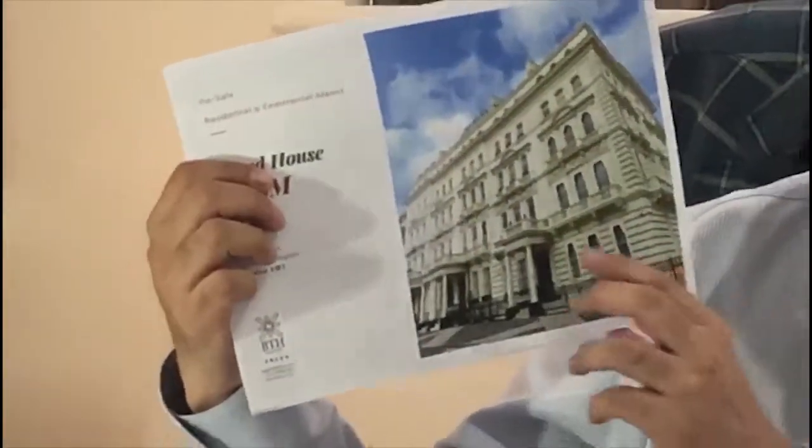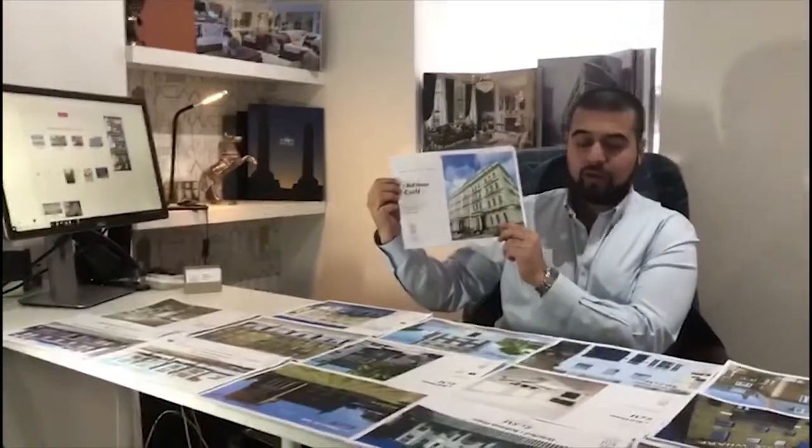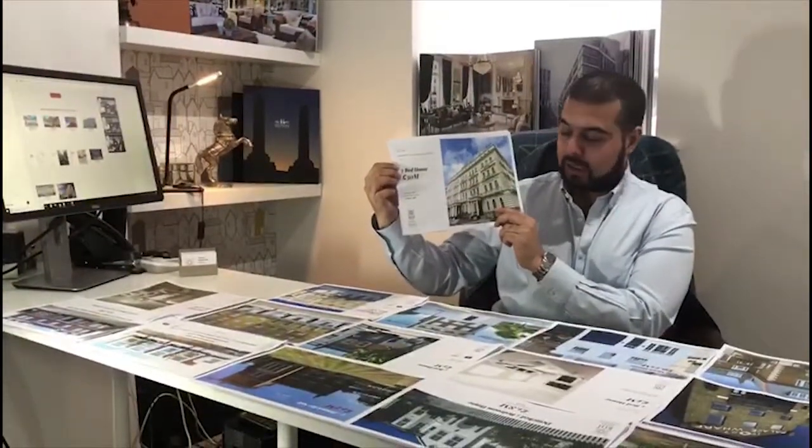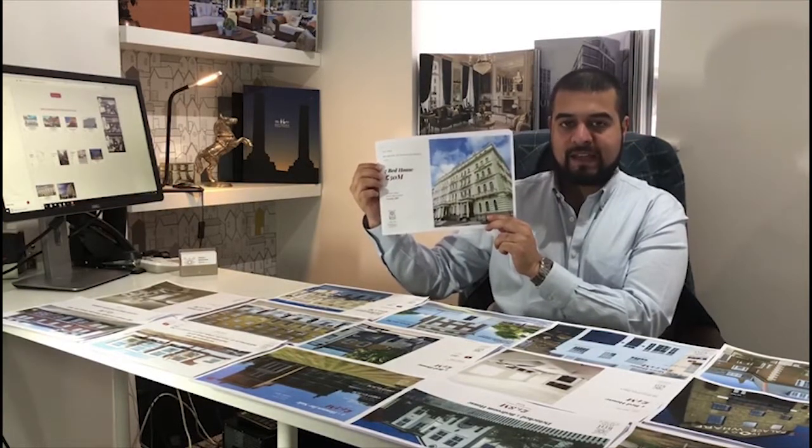It's a massive seven bedroom house. This property is currently listed at £30 million. It's off the market and you can also buy the SPV for this asset.